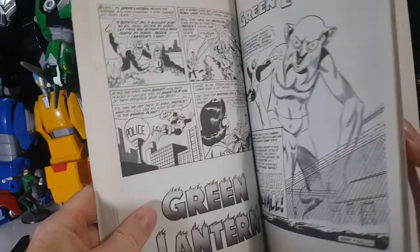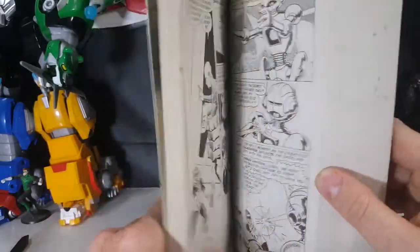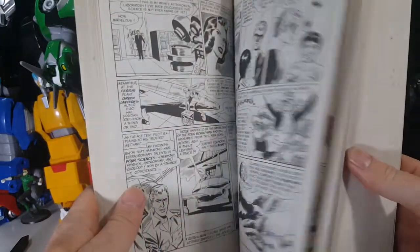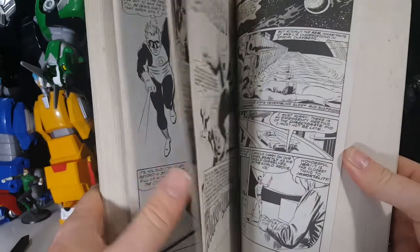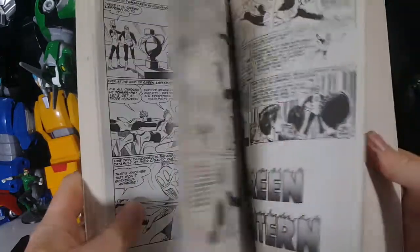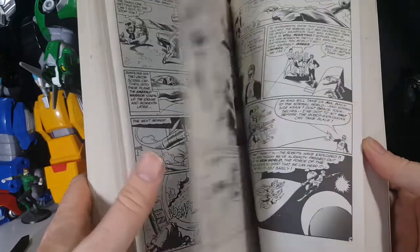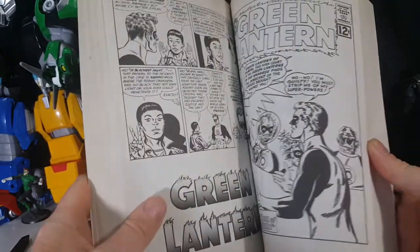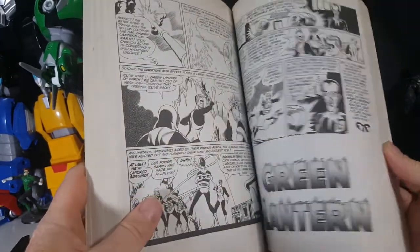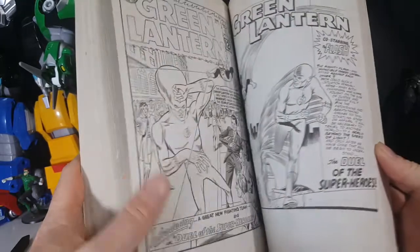As you can see, the artwork back in the day wasn't great, but it wasn't bad either — very simple, I guess. Nowhere near the quality of detail as today's artists put into them, but still it's not bad at all. I have not read this whole thing, but I do plan on it at some point, and I may even do some videos on the old Green Lantern stories from this book. But still, it's very nice to have in the collection.